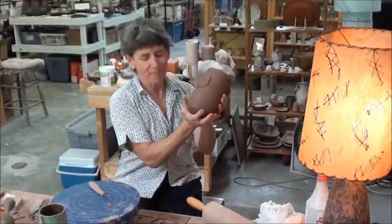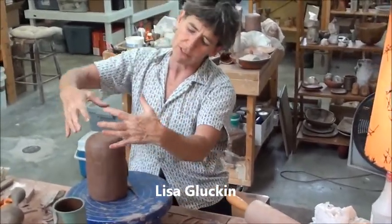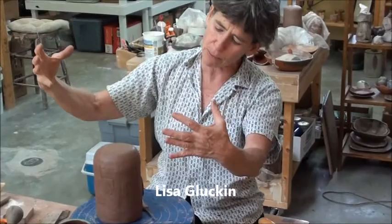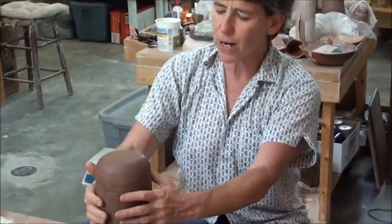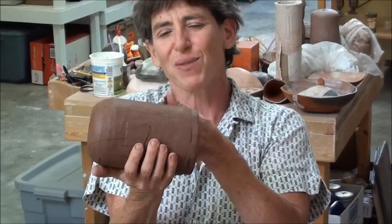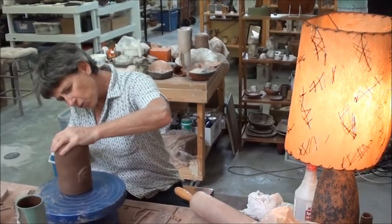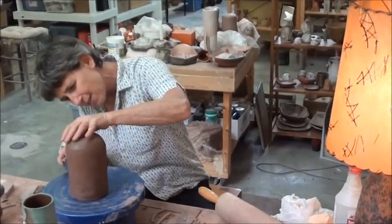We set up lamp bases — just sort of the basic form — of different heights and different shapes. Now they're at a point where, because timing is always something of grand importance with clay, I can go into the lamp, move in, and create a world on it, basically.